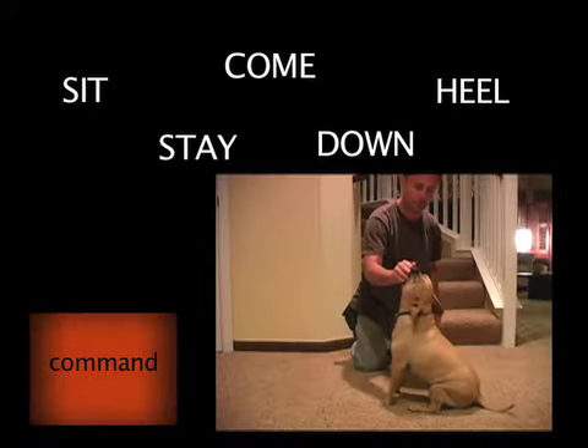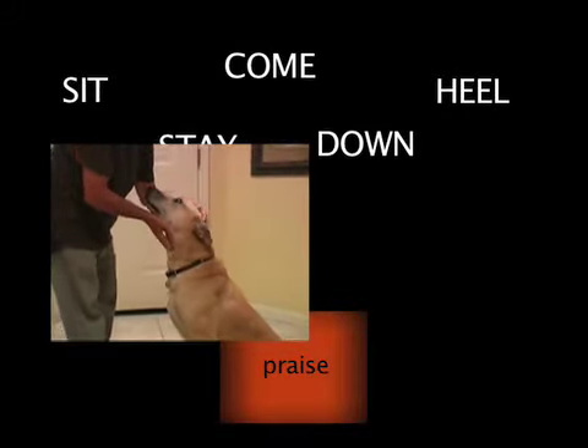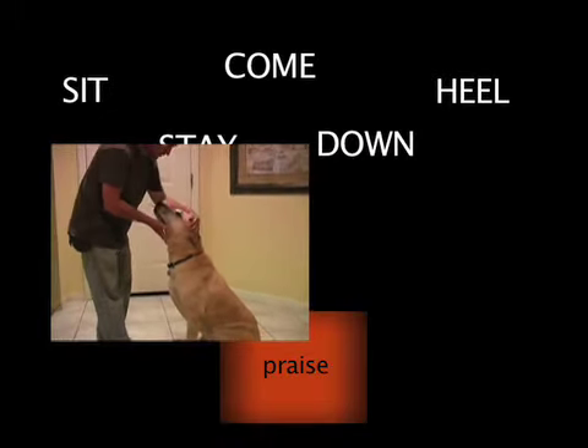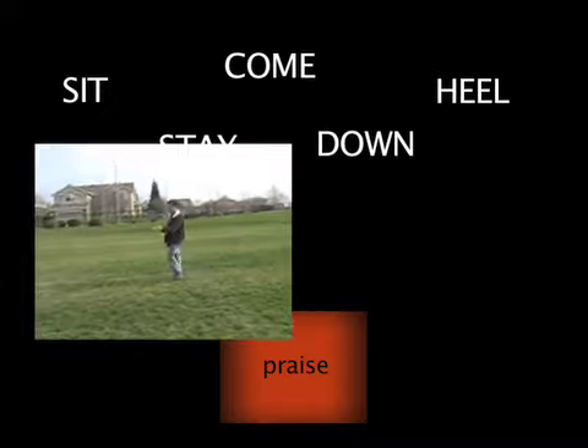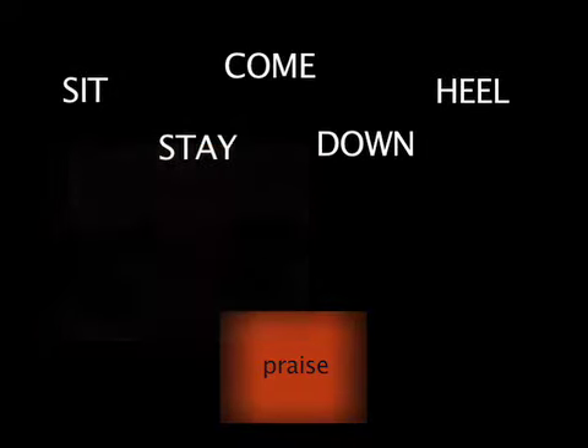First comes the command. It is important to remember that commands are commitments. Your dog doesn't get to choose whether or not he feels like doing it. Next comes praise. It is important to give your dog positive associations with training, as well as let him know when he's done something right. Petting, treats, and toys are natural reinforcers. When pairing that with "good dog," we create a conditioned reinforcer.